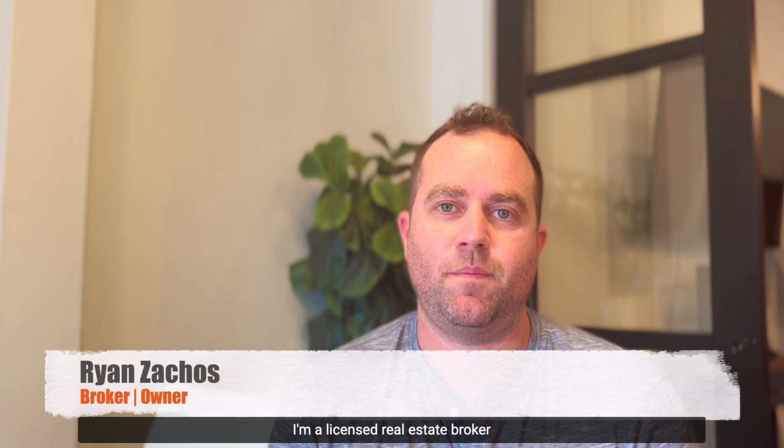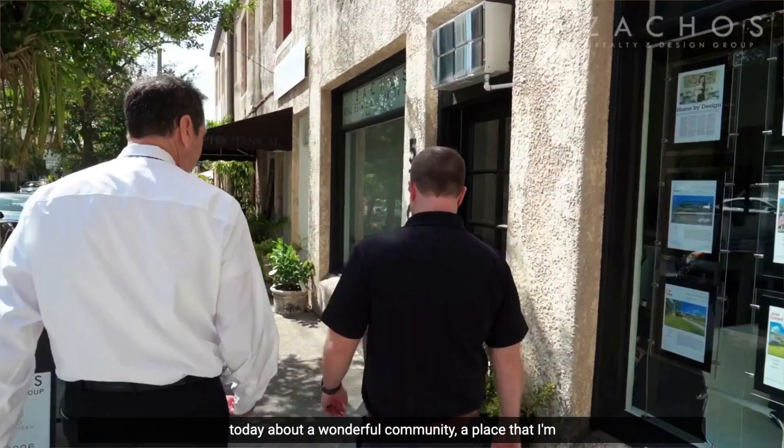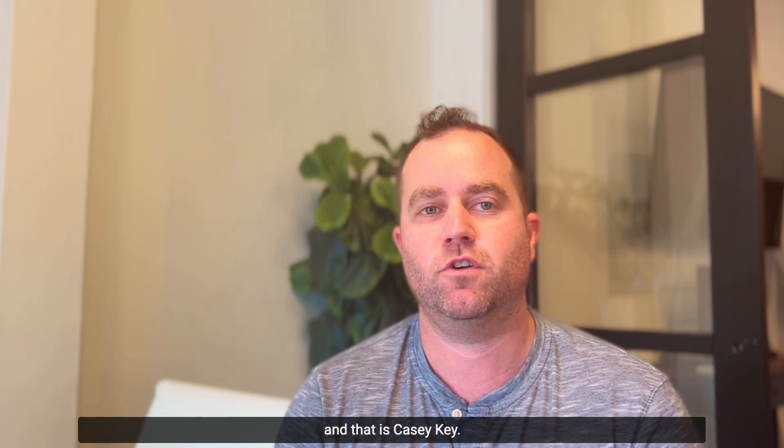Hello, my name is Ryan Zakos. I'm a licensed real estate broker here out of Sarasota, Florida. I'm sitting in my office in downtown right off of Orange, and I want to talk to you today about a wonderful community — a place that I'm hoping to live in the near future — and that is Casey Key.